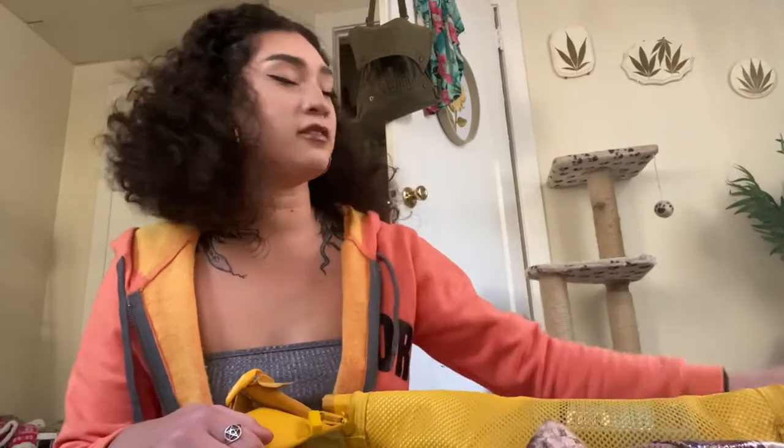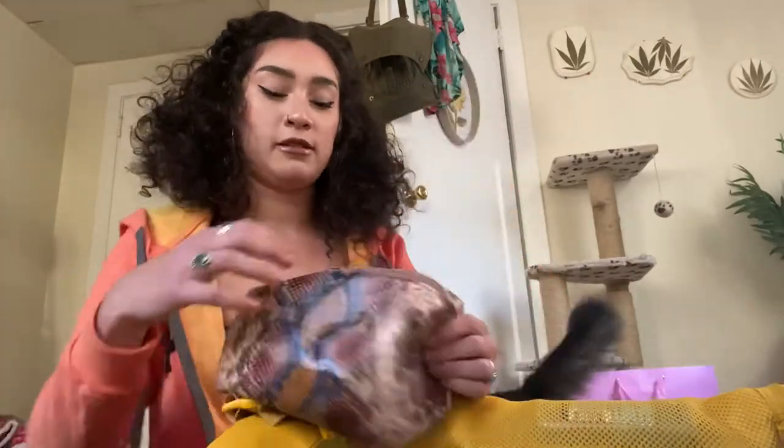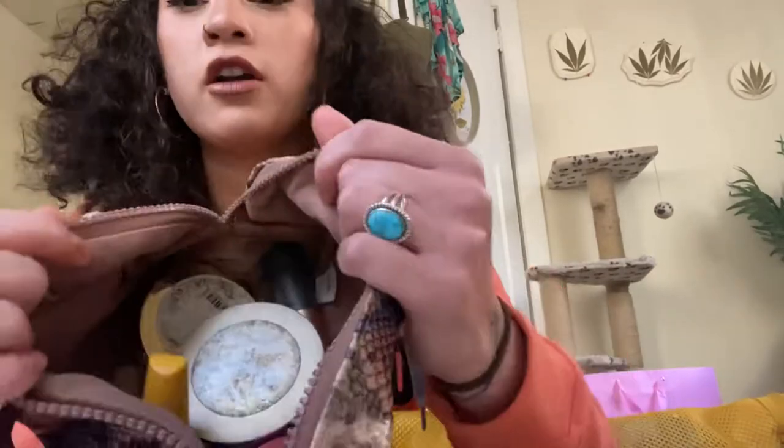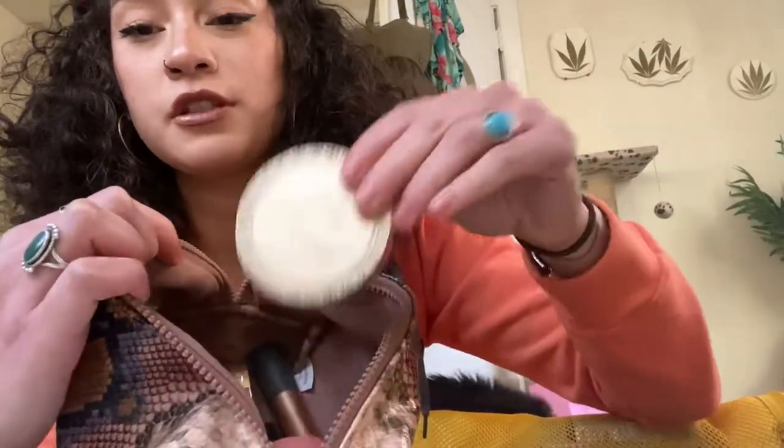I honestly have not gone through my bag in like a week — I took a week off — and it hasn't been opened. So the first thing I'm going to pull out is my makeup kit. I bring my shittiest, most brokettest makeup to work because I'm usually sweaty and disgusting when I'm reapplying it.